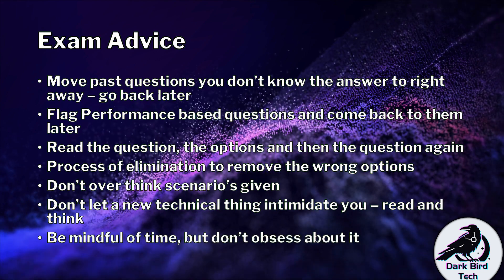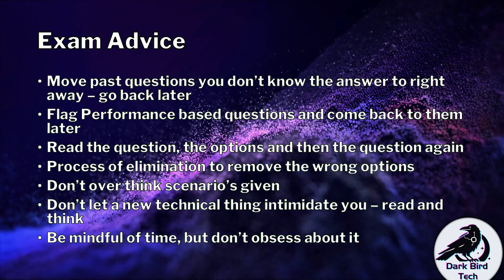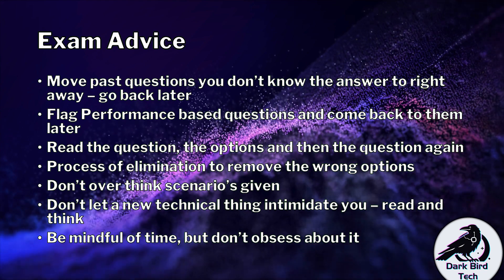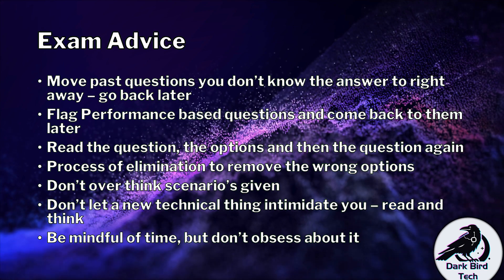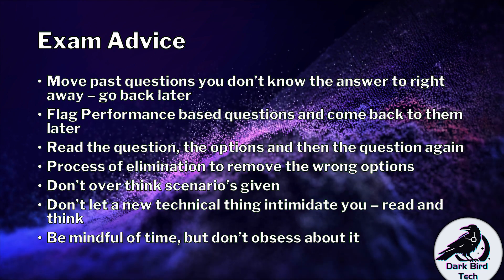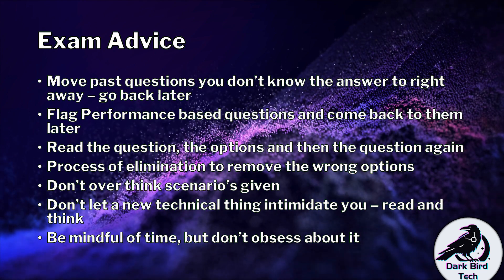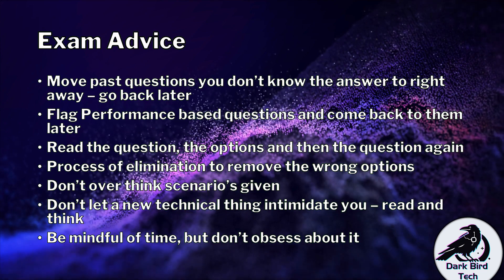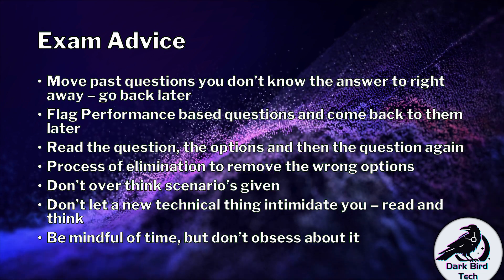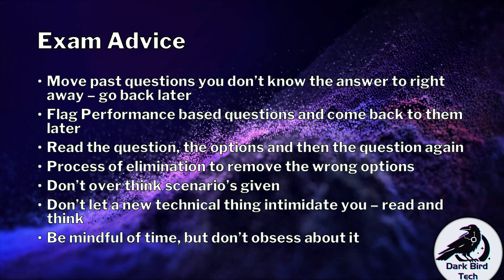Be mindful of time — you've got 90 minutes for 90 questions. Thankfully, some questions will be quick and easy to the point where you'll probably answer in less than a minute, and you can get through this exam quite briskly. Keep your eye on the time but don't obsess about it. If you use the technique of flagging things you don't know and flagging performance-based questions for later review, you'll have a much easier time.